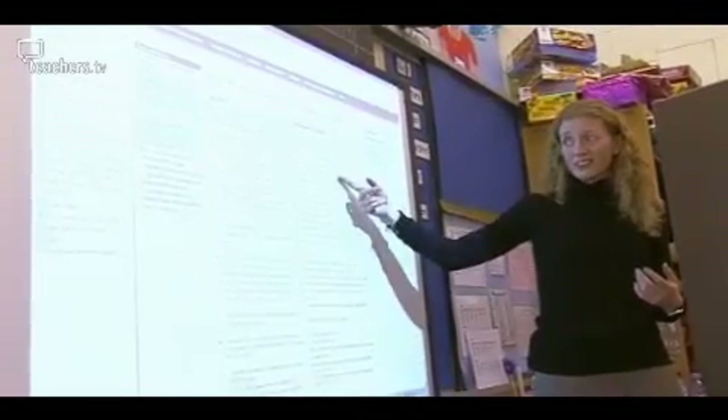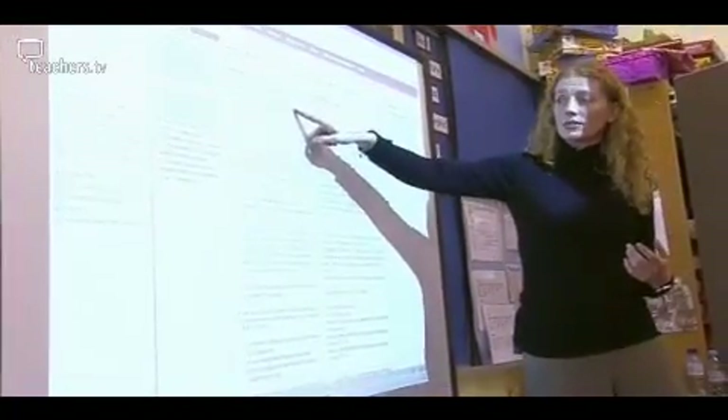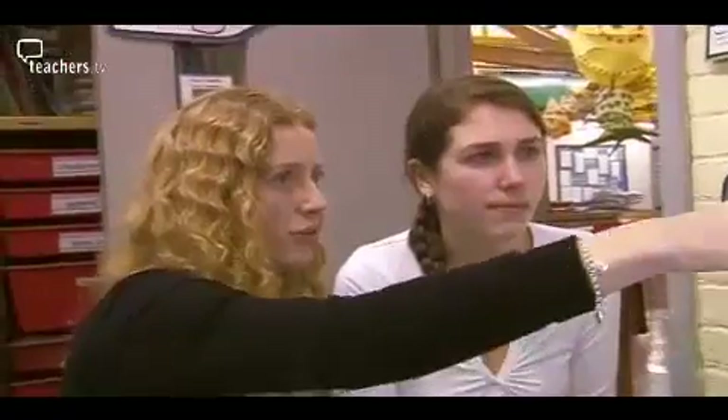The Year 6 teacher walks colleagues through the online documentation: probing questions to assess whether children can do each objective, 'I can' statements, and Unit C1 with the most important elements highlighted in blue. She navigates to find lesson plans and activities within the framework, noting the first unit runs for six weeks with the first block being two weeks, and that objectives come with probing questions for assessment.